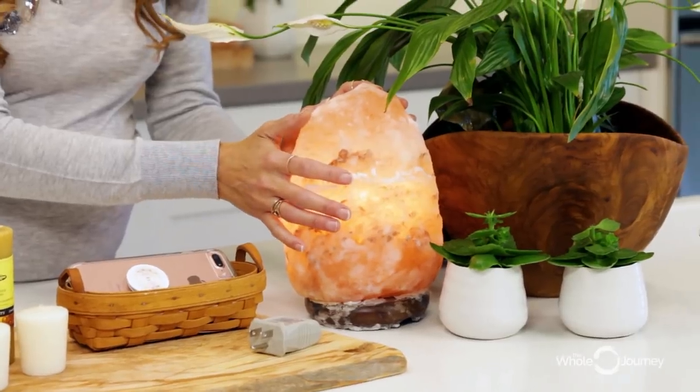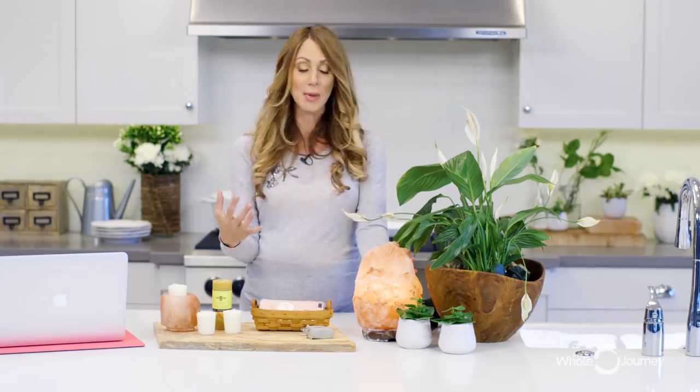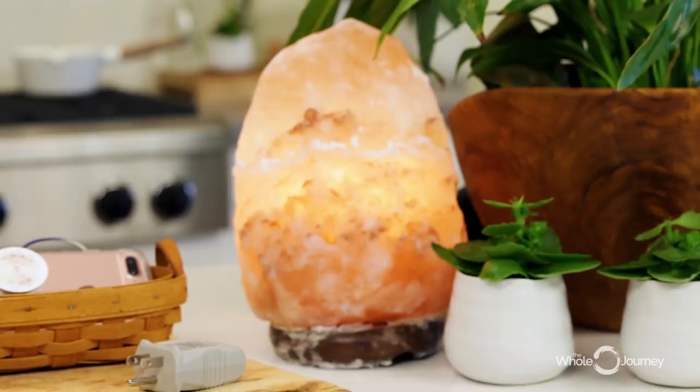I have a Himalayan salt lamp in every room. What we're trying to do is be around negative ions — that's what works better with our cellular chemistry and what neutralizes EMFs. Keep a salt lamp by the TV, by the computer in your office, and when you're getting ready to sleep at night, turn on the salt lamps and try to read by those. That will be really helpful.